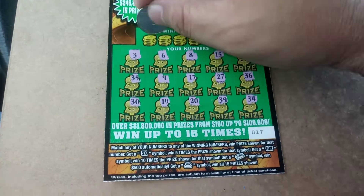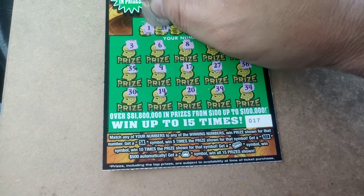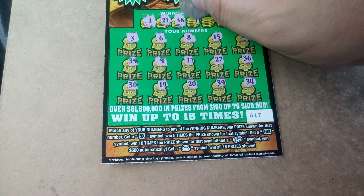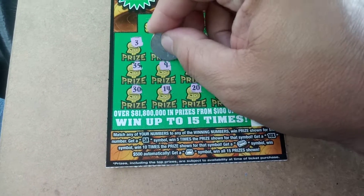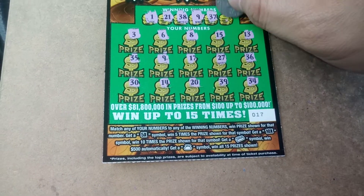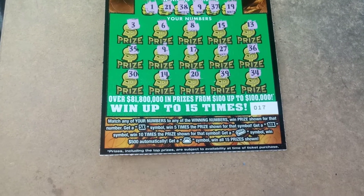All right, let's see if we can match any numbers. 1 — nope. Blackjack — nope. 38 — negative. 9, we got a match! All right. 37 and a 19. All right, so we matched the 9.